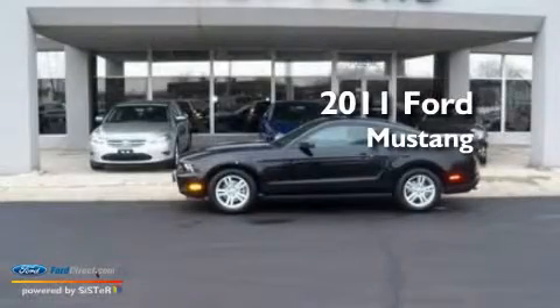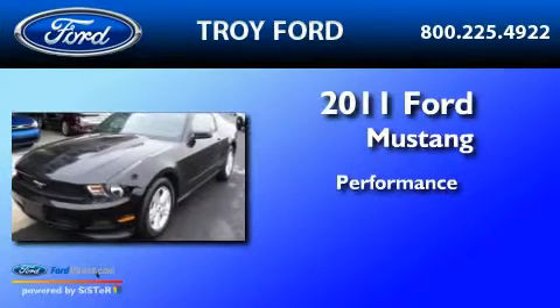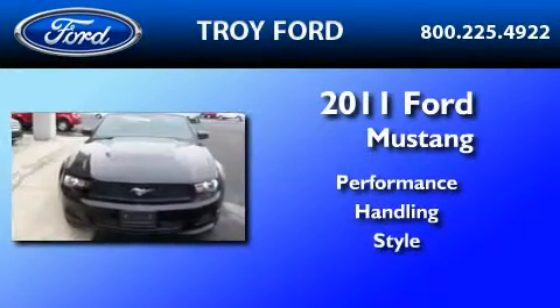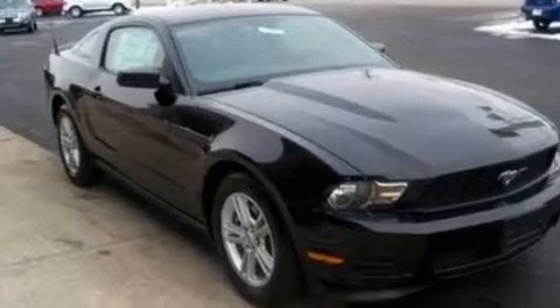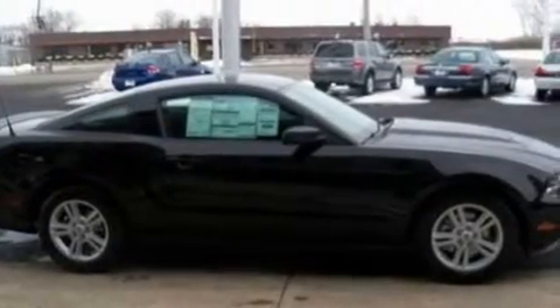This is a brand-new 2011 Ford Mustang. Its top features include cruise control, an auto-dimming rearview mirror, a rear window defroster, a CD player, and a multi-link rear suspension.